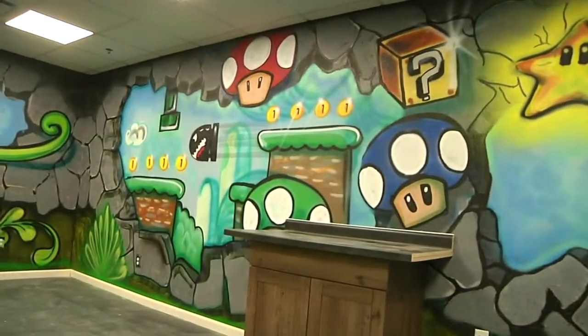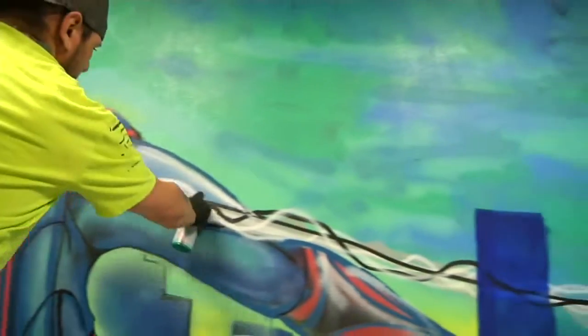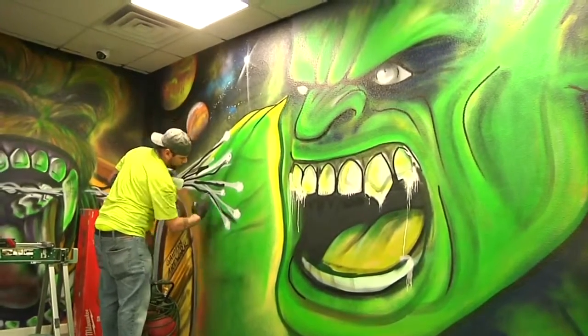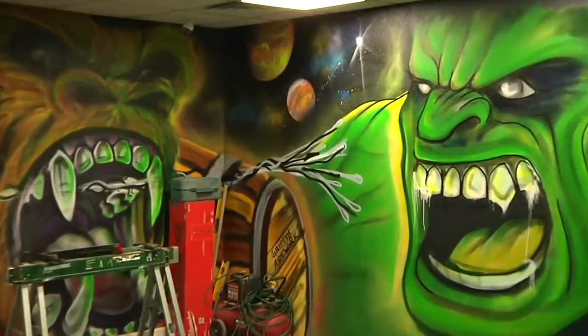We've got arcade over here, and then we've got Mega Man — that's inspired from when I was a kid. And then Spider-Man. He's putting the finishing touches on Spider-Man's web. The web will go all the way around and attach to the shoulder of Hulk. Trying to get better each time I do it.